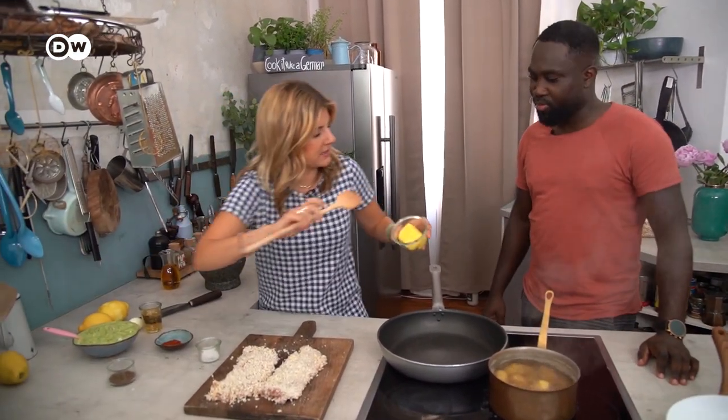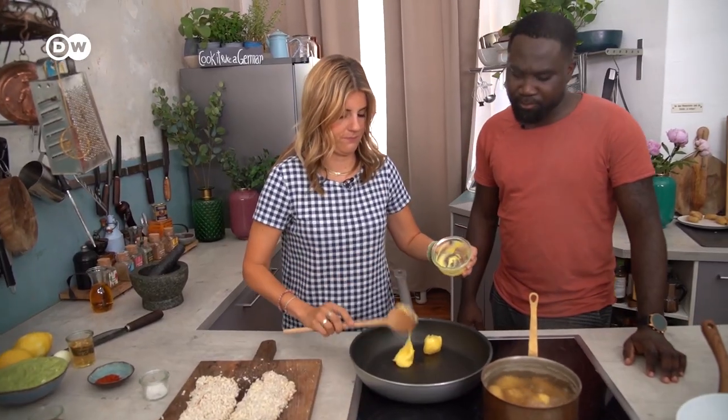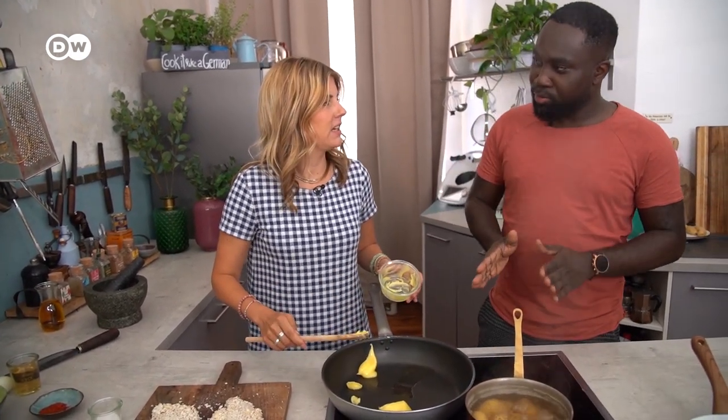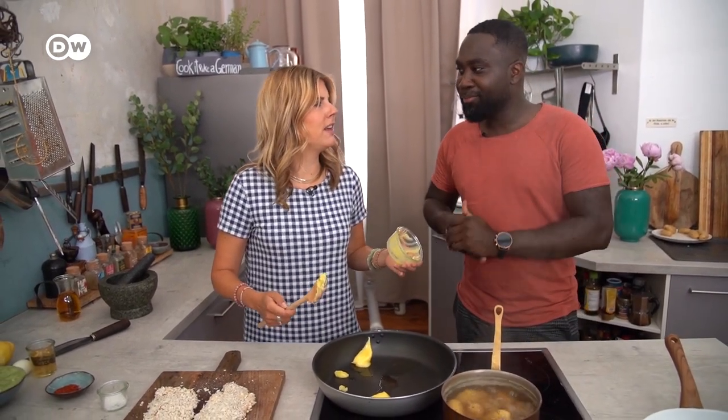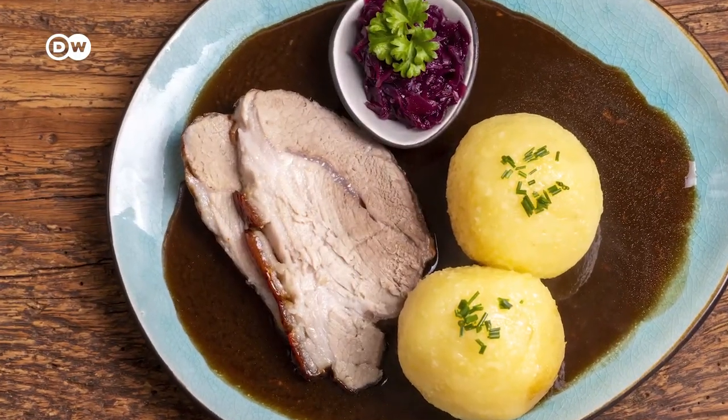To fry the schnitzel we use clarified butter, because it has the butter taste but you can heat it up very high. You could also use cooking oil and then add a little bit of butter at the end, but this is easier. Butter is always very important. Do people in Ghana eat butter? We probably just use normal oil. What's your favorite German dish? There's this round white dumpling that comes with schnitzel, brown sauce and sometimes red cabbage - potato dumplings! And if you want to learn more about German food, don't forget to subscribe to our channel.